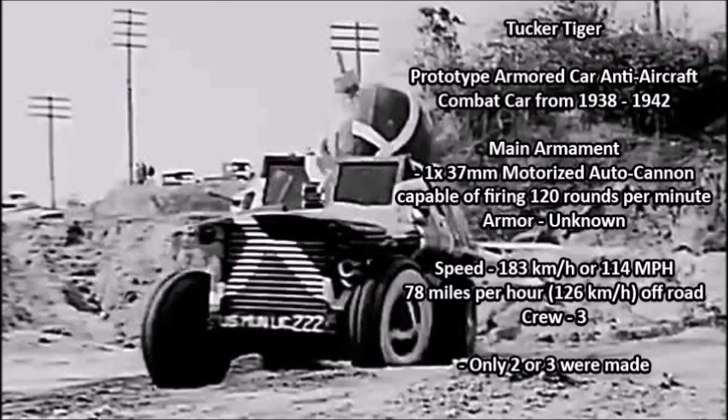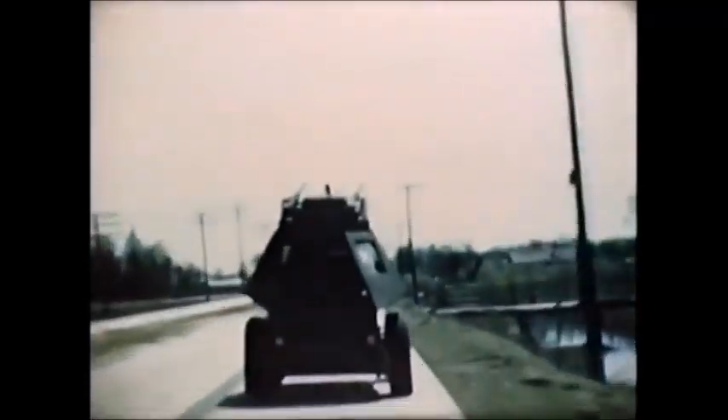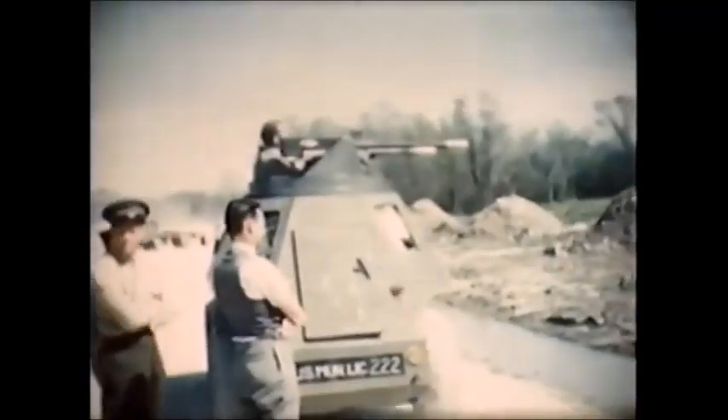The armor thickness is unknown but was most likely only about 5 to 10 millimeters thick, 20 millimeters at the maximum. The vehicle had a massive speed of 183 kilometers per hour or 114 miles per hour, and an off-road speed of 78 miles per hour. The vehicle had a crew of either three or four. Only two or three of these experimental anti-aircraft or infantry support armored cars were constructed between 1938 and 1942.